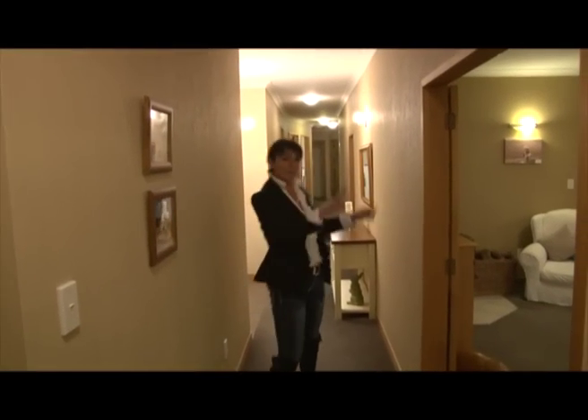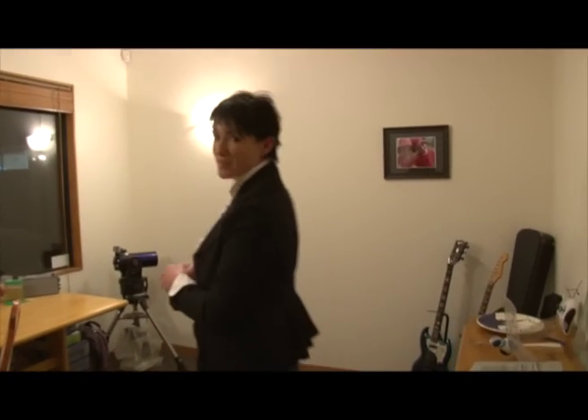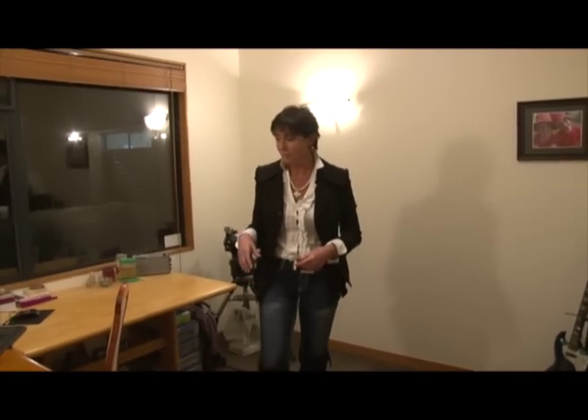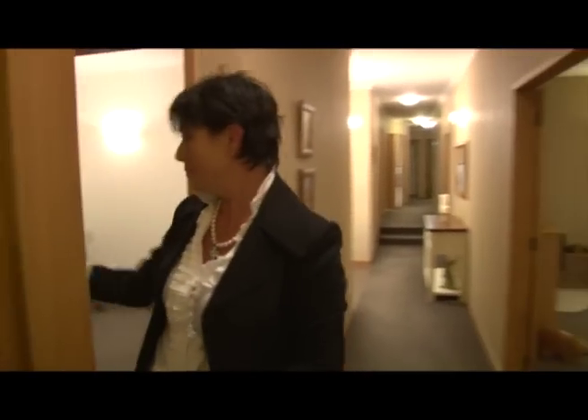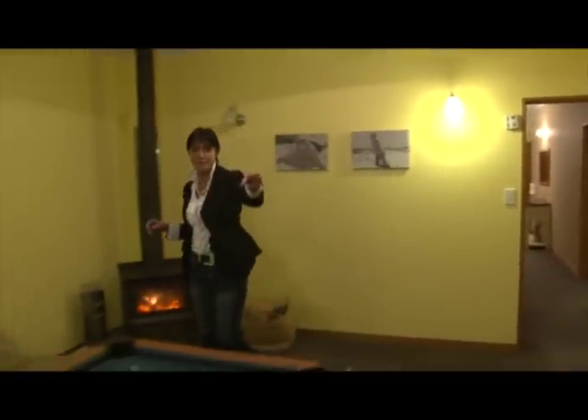Through here we have a study that Tim uses for music — they're a very musical family — as well as a good workstation. It's close enough to the living area, so you're not dragging bits and pieces out onto the kitchen bench. There's also a little powder room here with a hand basin — very nice.